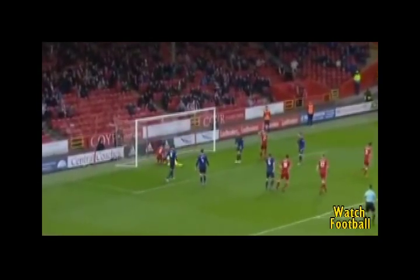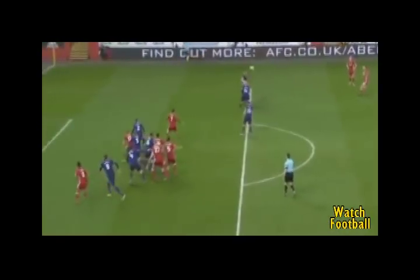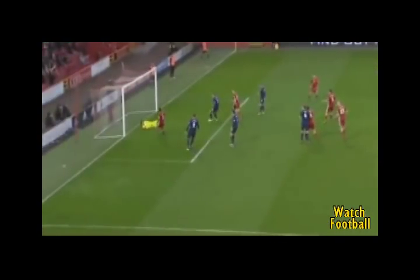May takes, and it's a great save. Again, it's just a simple ball into the box — not marking.